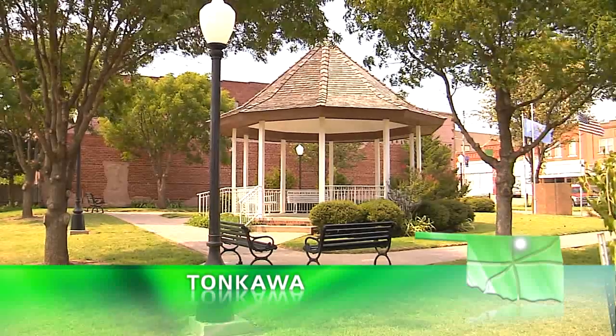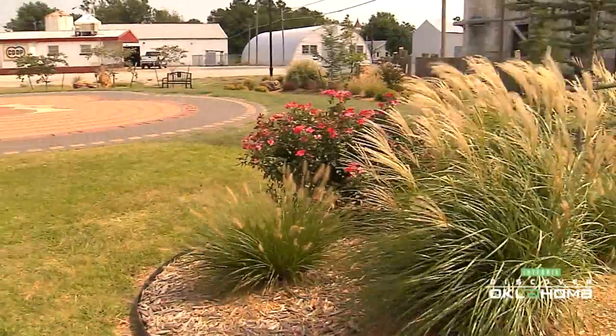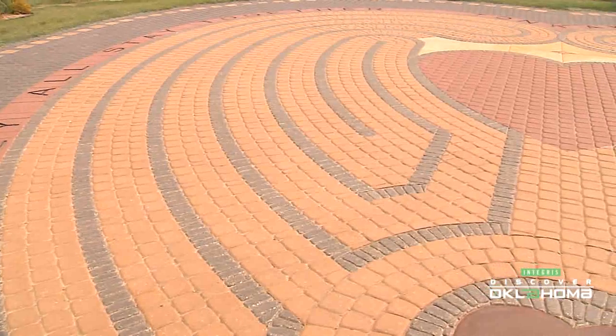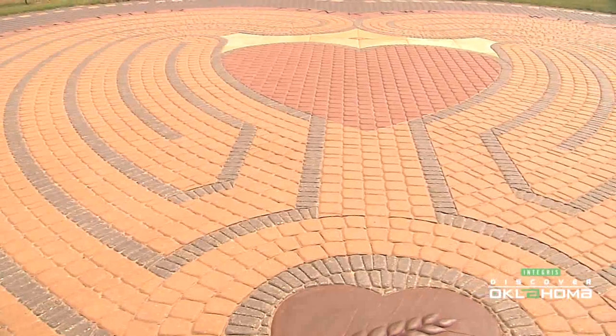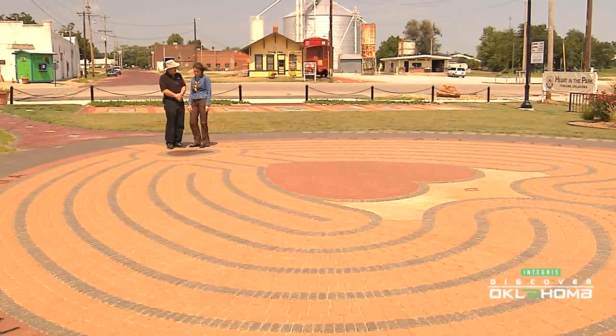The park in downtown Tonkawa could be like the park in any other Oklahoma town, but this park has something you will find nowhere else in the world. They call it the Heart in the Park, and it's more than just stone set in the ground — it's a labyrinth. I'm here with Tonkawa artist Audrey Schmitz, the labyrinth designer.